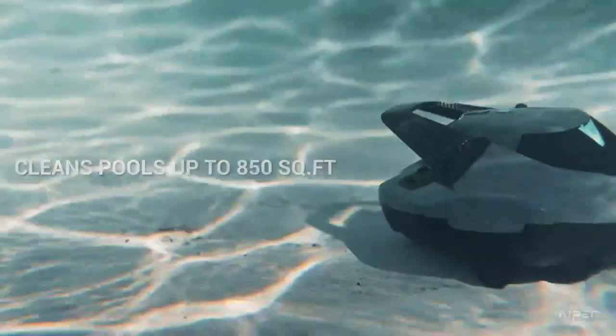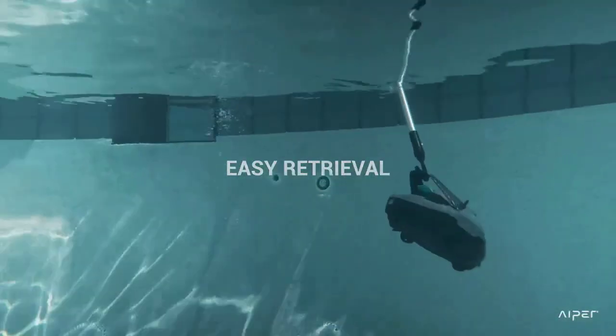But who has the time and energy to clean a pool manually? Fortunately, with advances in technology, pool cleaning has become easier and more efficient than ever before, thanks to robotic pool cleaners.